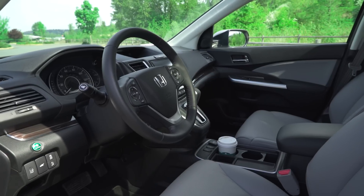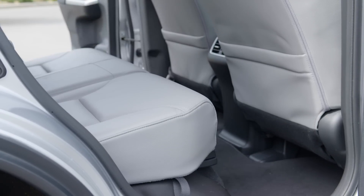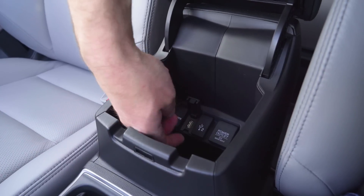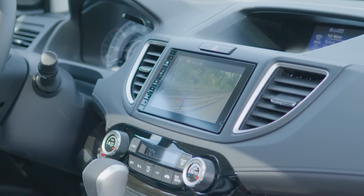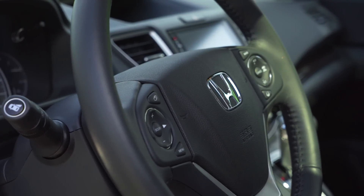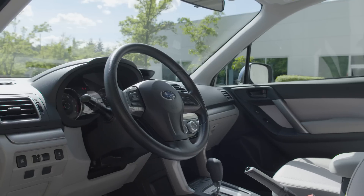Honda offers one of the most luxurious interiors in the small SUV field, including 10-way adjustable seats with memory. The Honda interior is modern with more than enough space for the technology that compact SUV buyers demand. Leather is included on higher trim levels, but all Honda interiors are made with quality in mind.